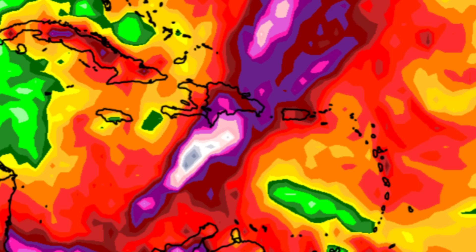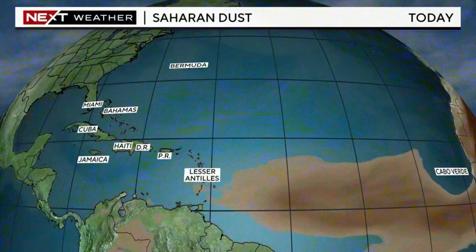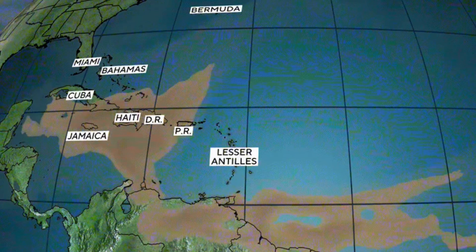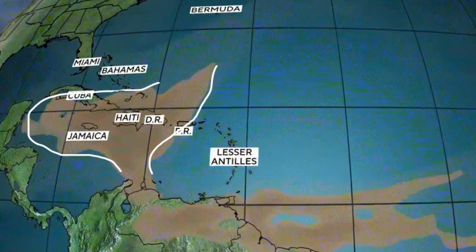Finally, Saharan dust — a lot of us don't love it because of how dry it makes the environment and how it limits rainfall to some degree. Another plume of dust is going to be making its way into the Caribbean, blanketing the eastern islands, and eventually by early next week reaching Jamaica, the Cayman Islands, Haiti, the Dominican Republic, Cuba, and even parts of the southern Bahamas and Turks and Caicos Islands. There is another massive dust intrusion about to make its way into the region.